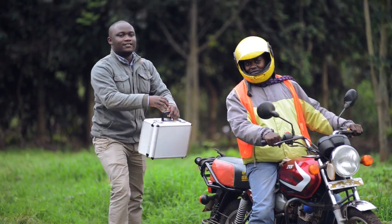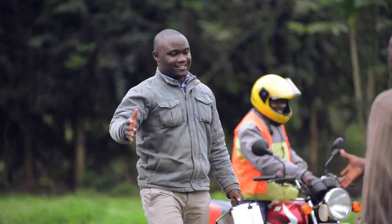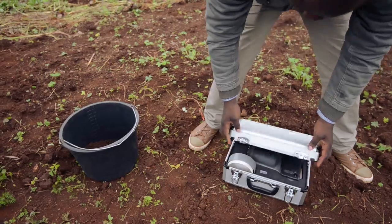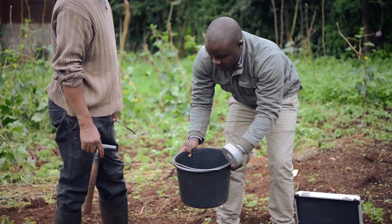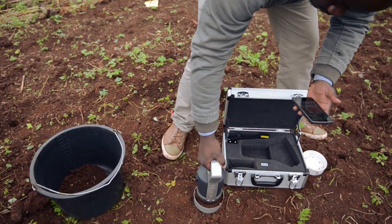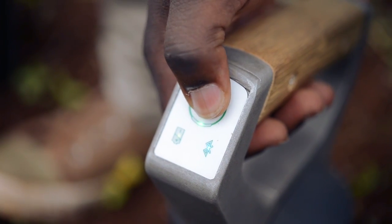This is John. John is an extension officer. John works with farmers to make sure they have up-to-date information about innovations. John bought himself a soil care scanner and takes it with him on trips to meet farmers. He tests soils before he suggests what inputs farmers should be using and gets the results on his mobile phone.